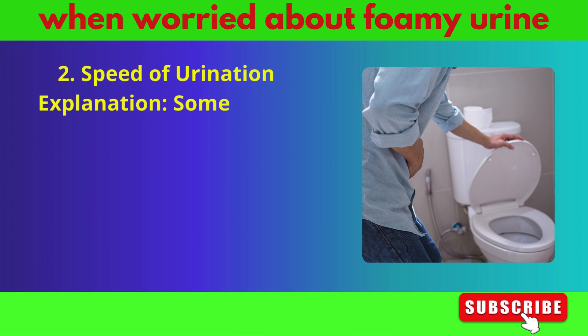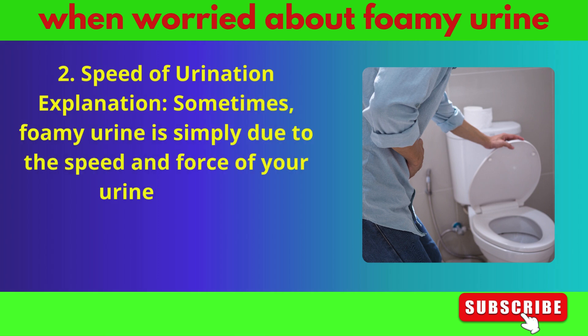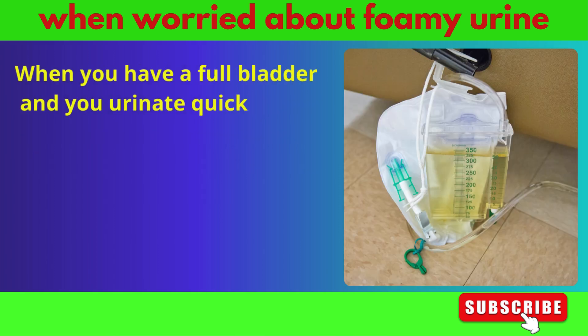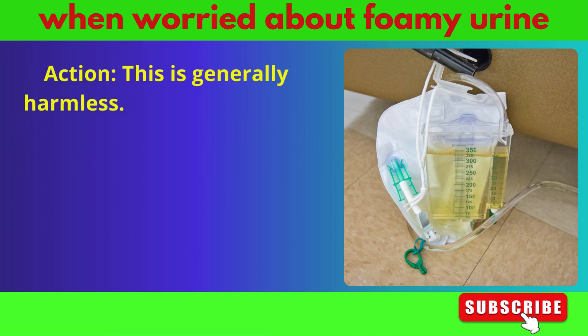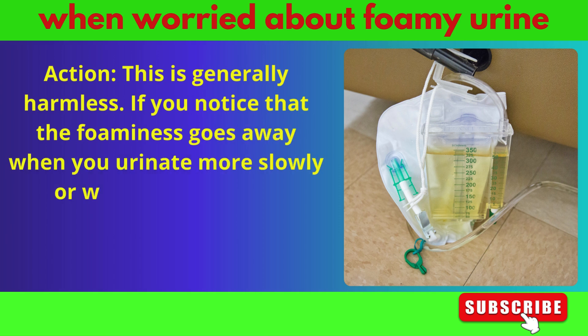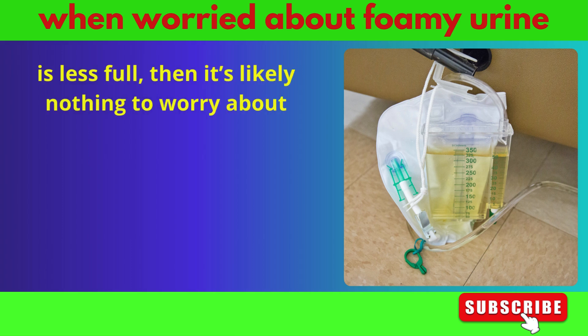Sometimes foamy urine is simply due to the speed and force of your urine stream. When you have a full bladder and urinate quickly, the force can cause bubbles to form when your urine hits the toilet water. This is generally harmless — if the foaminess goes away when you urinate more slowly or when your bladder is less full, then it's likely nothing to worry about.